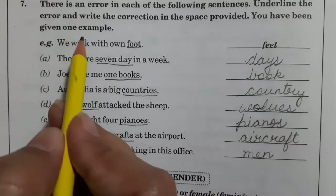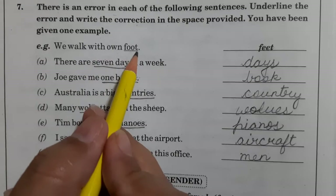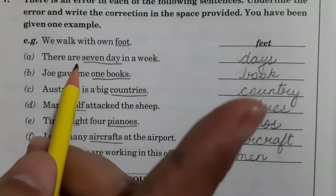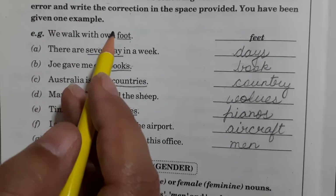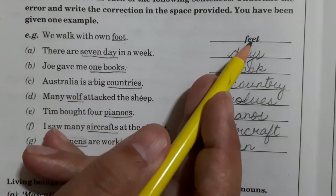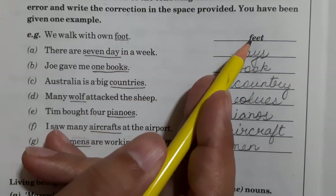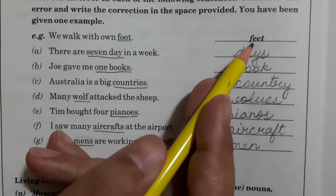You have been given one example. See — 'we walk with own foot'. Foot is only for one leg, but you don't walk with just one leg, you walk with both. So 'feet' will come here. This is singular, so the plural form will be the correct answer. You will write down the plural form here in the space given.